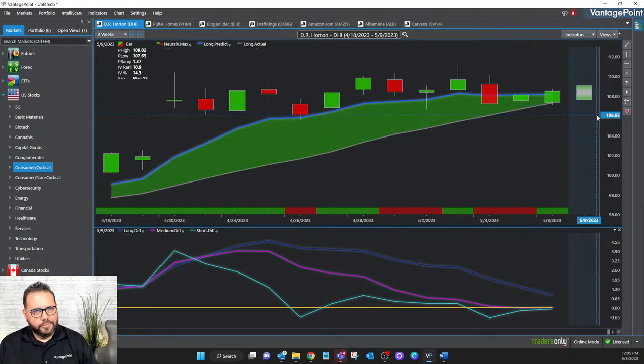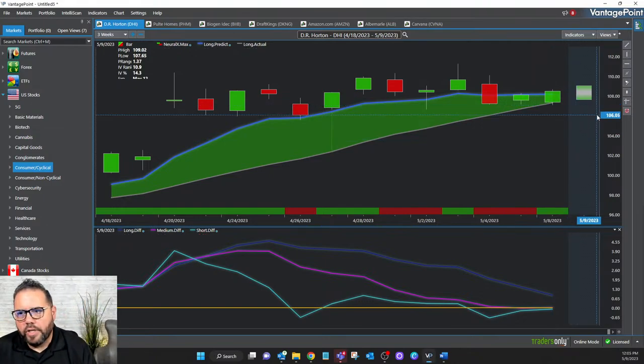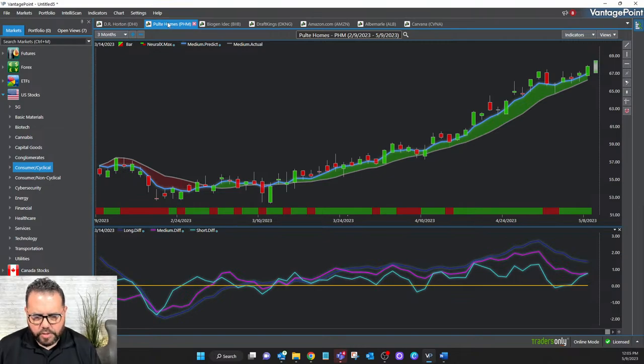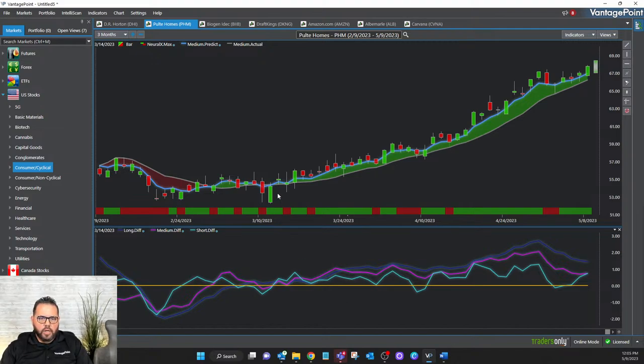That's one example. Here's Pulte Homes — another great example. You can see a fresh crossover right here on March 14th — the blue line was below and went above. The neural index was green and the predictive differences pointed up going into that day. Now, some people might ask about a prior crossover — but look, the neural index didn't agree. If my primary care physician and specialist don't agree, I don't have to take that trade.